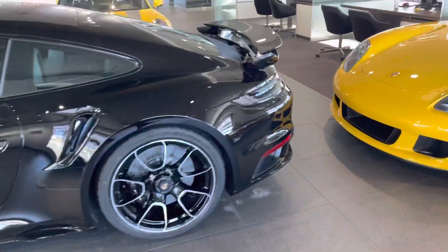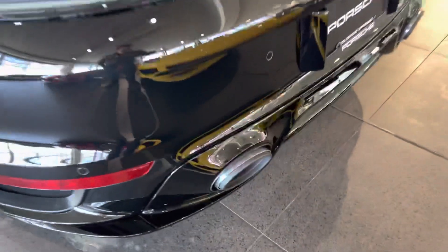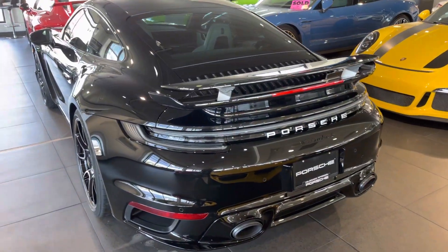It's got the AeroKit, exclusive taillights, exclusive sport exhaust. I love these — they get kind of that two-tone black and silver, super sharp look. Kind of reminds me of the GT2 RS's.